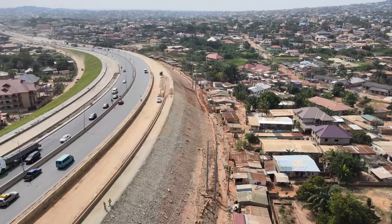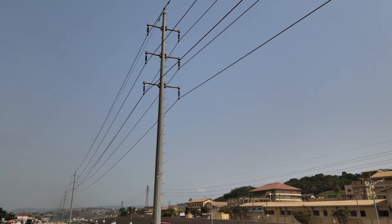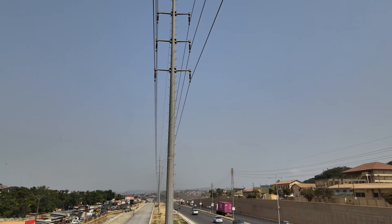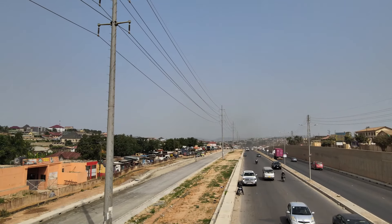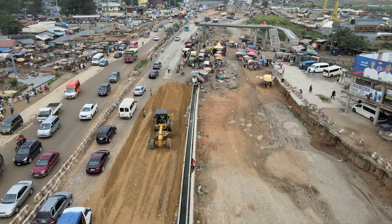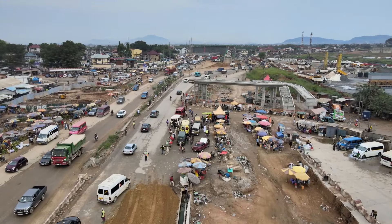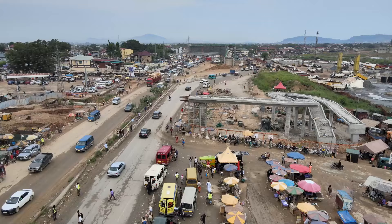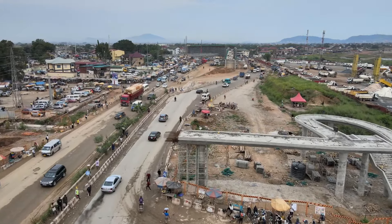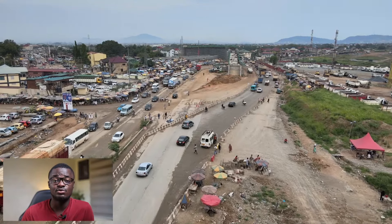One thing hindering the project is the number of lawsuits that have hit it. There are power lines within the project's parameters, and there are also lawsuits from people whose lands have been claimed for the route, as well as settlement disputes. These are some of the things hindering progress, but the work is still moving steadily forward, though it should have gone further by now.